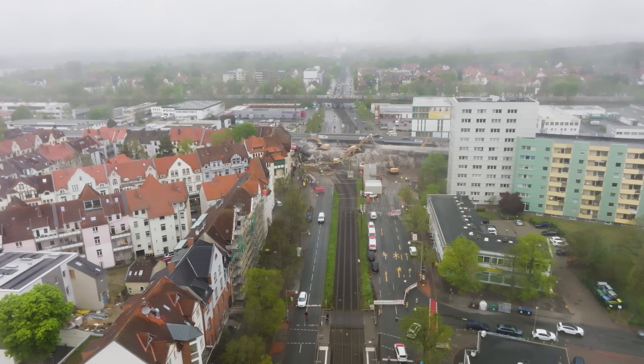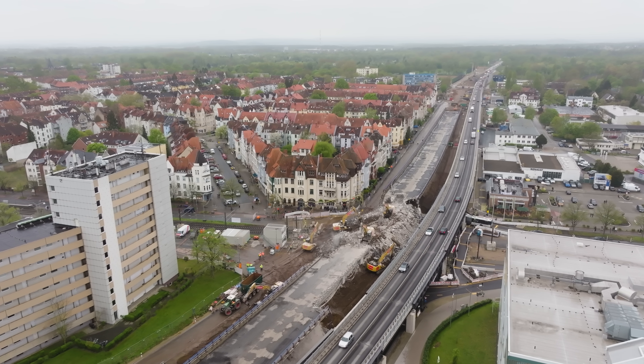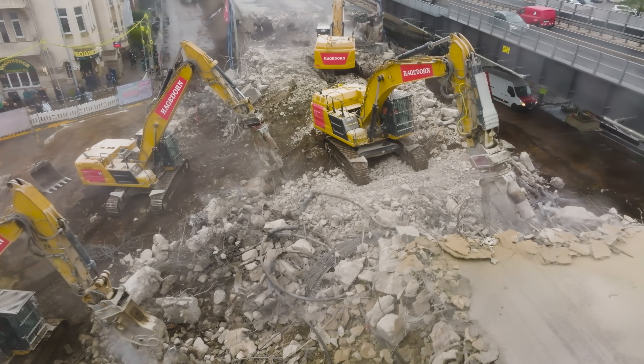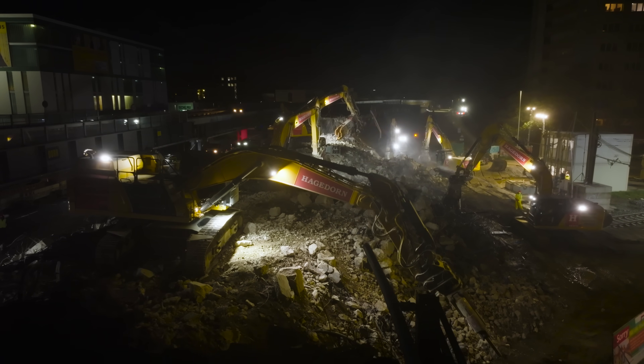How do you disappear a highway overpass without disturbing the busy surrounding neighborhood? Many machines and a tight work window.